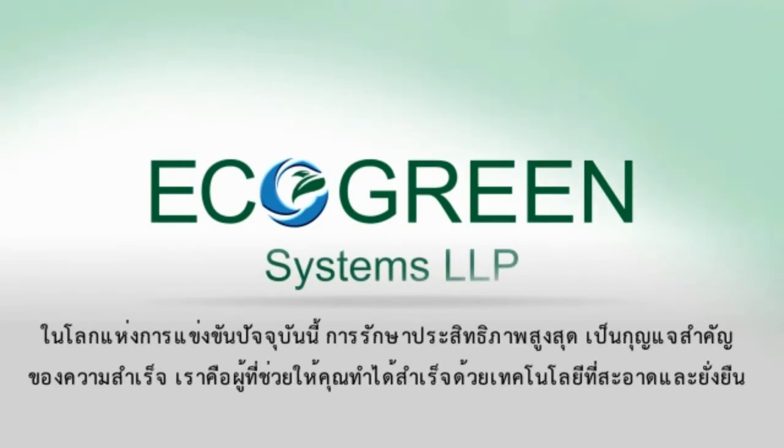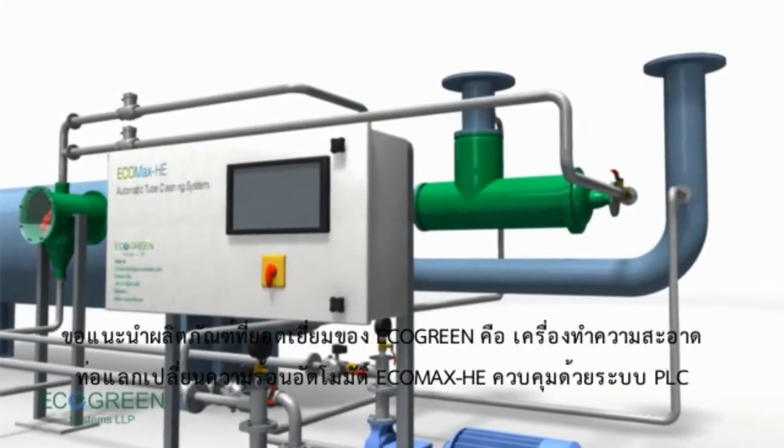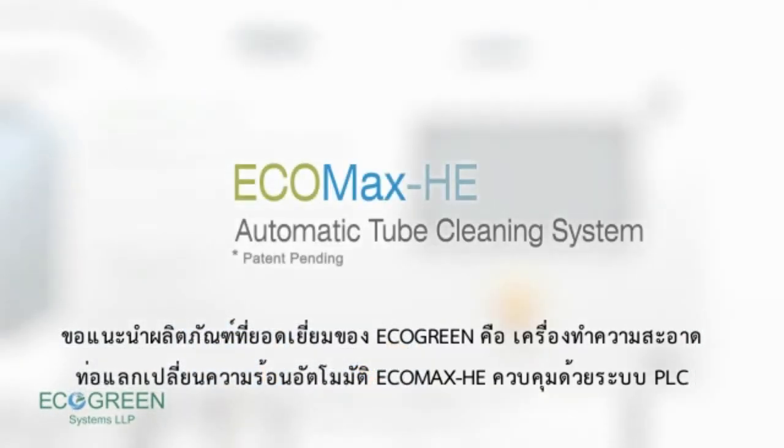In today's competitive world, maintaining higher efficiency is the key to success, and we help you achieve it with our clean and sustainable technologies. One of the ACE products manufactured by EcoGreen is the EcoMax HE automatic tube cleaning system.